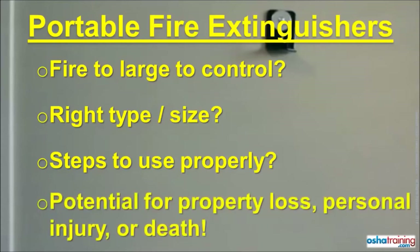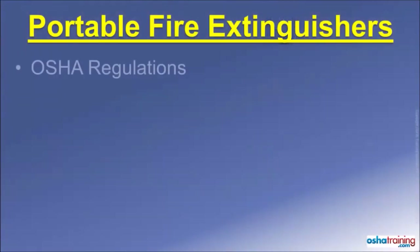Otherwise, your actions could result in extensive property damage, as well as personal injury or even death. The Occupational Safety and Health Administration, or OSHA, regulates portable fire extinguisher use in the workplace.